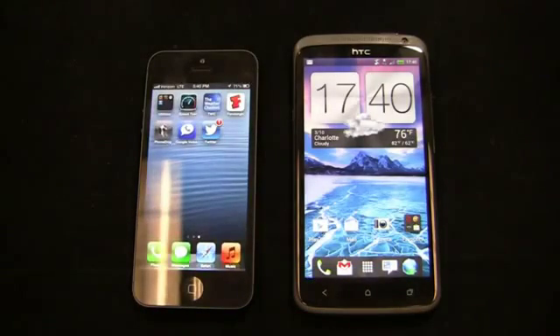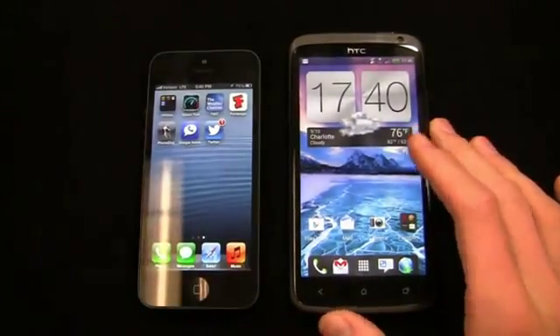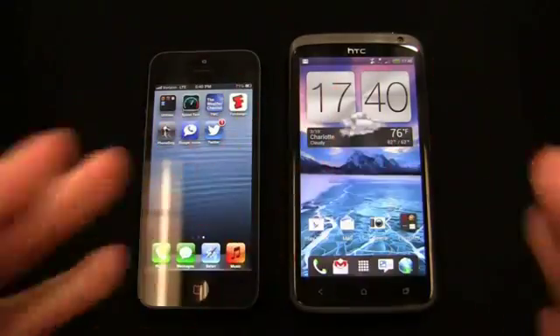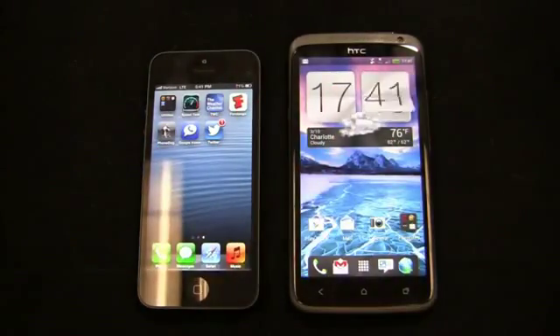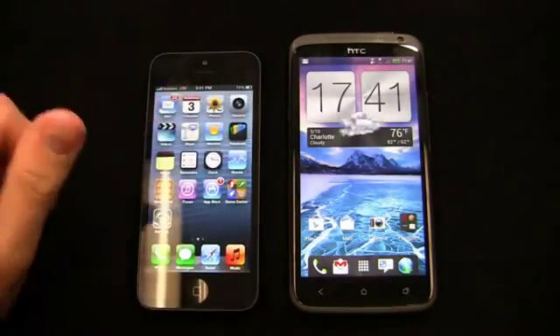The iPhone 5 has a 1440 milliamp hour battery, which is quite small compared to the 1800 milliamp hour battery in the HTC One X. Both batteries are non-removable. Apple quotes 8 hours of talk time or general use, with longer standby time. Early reports look pretty good when it comes to battery life on the iPhone 5.